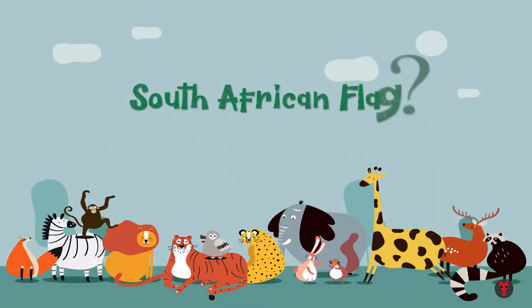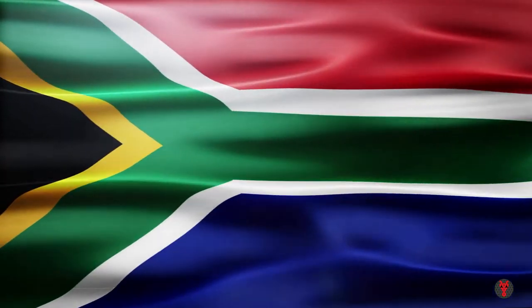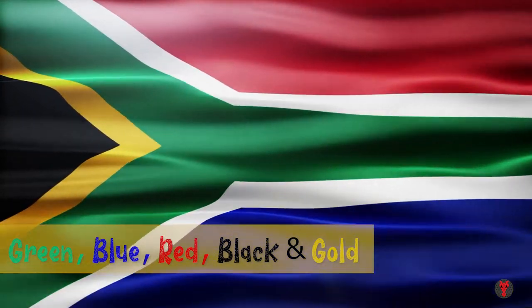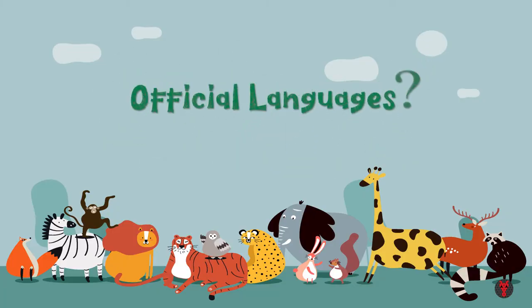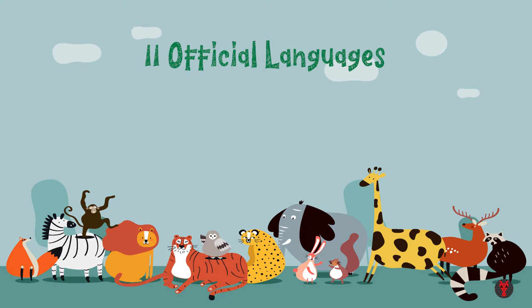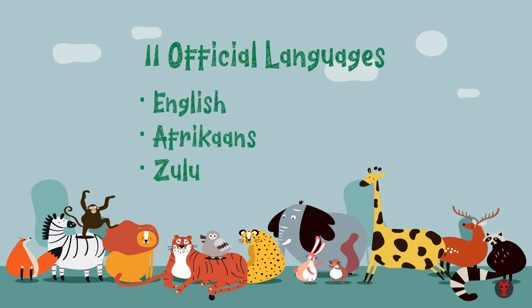How does the South African flag look? As you can see, they have green, blue, red, black and gold colors in their flag. South Africa has as many as 11 official languages, with English, Afrikaans and Zulu being their most popular ones.